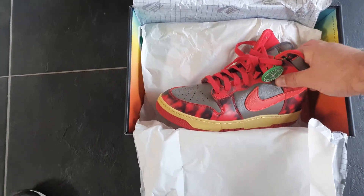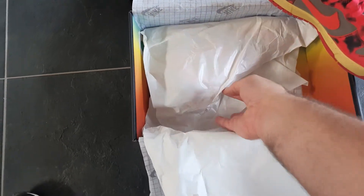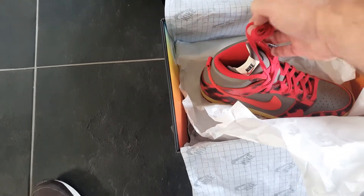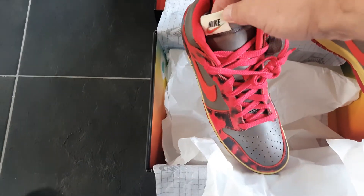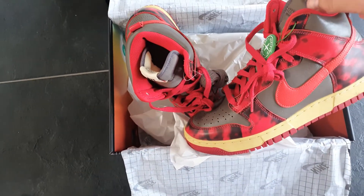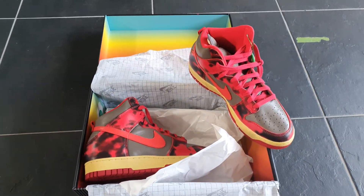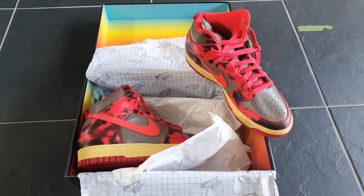The shoe feels smooth and nice, with extra laces and the well-known Nike logo — very cool. Thank you Fabrice! Very nice box, very nice shoe. Great to have this added to my collection.